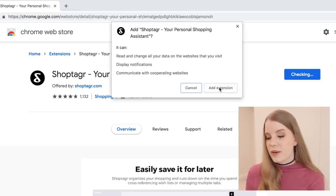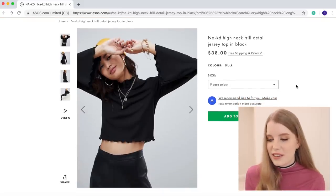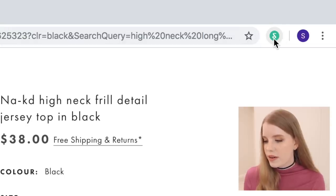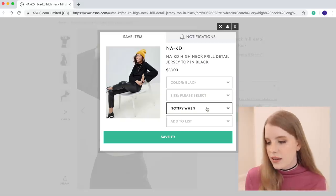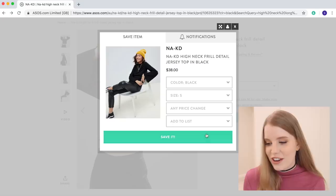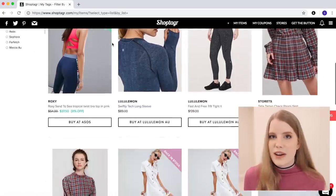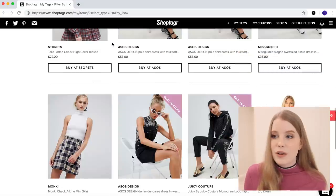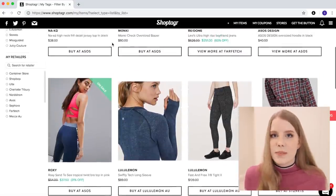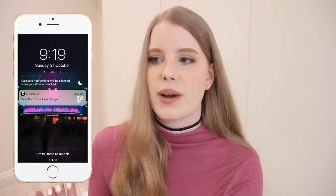All you have to do is install the Shop Tag browser button on your desktop. When you find an item that you are interested in, you just click the Shop Tag button in the corner, select the size, colour, and then how you'd like to be notified. I always just say any price change, save, and you are done. Now you will get notified via email if that item goes on sale, if it's low in stock, or if it comes back in stock. And if you install the mobile version of Shop Tag you will get push notifications, which is my favourite way to get them.